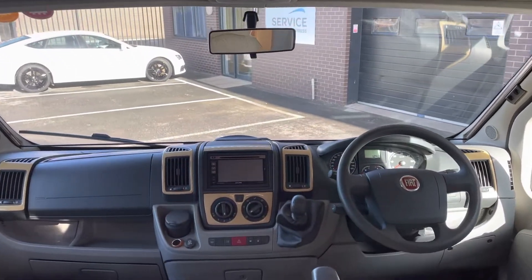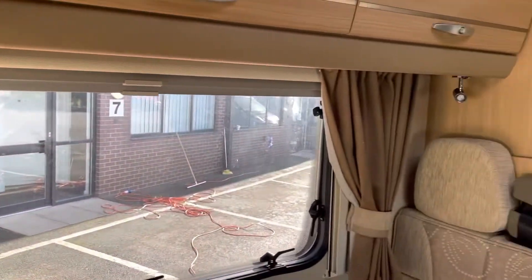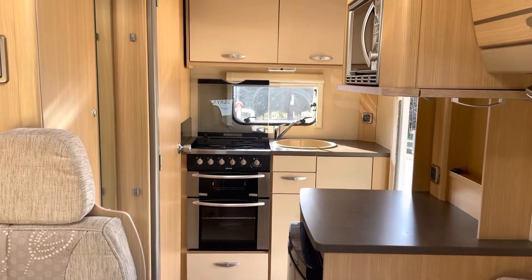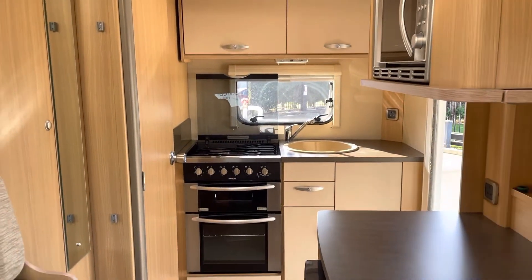So all in all, a really neat, clean and tidy little Bessacar — well worth a look. Thanks for watching.